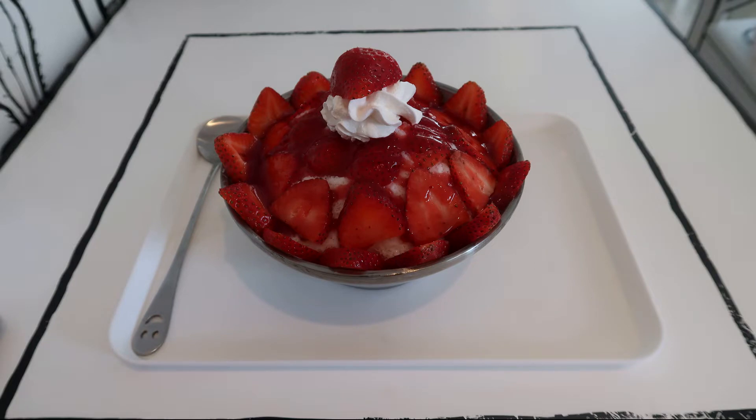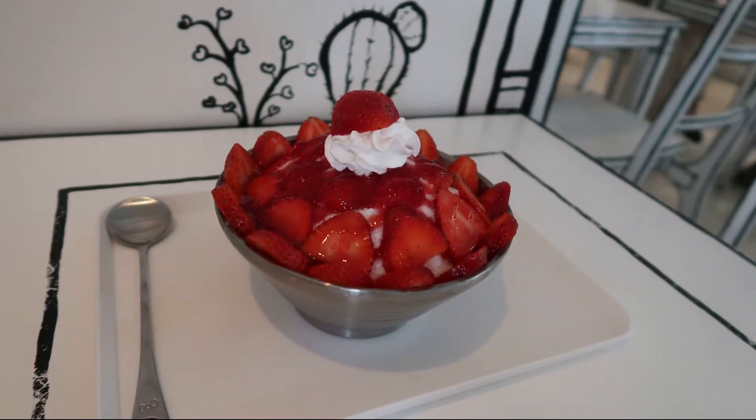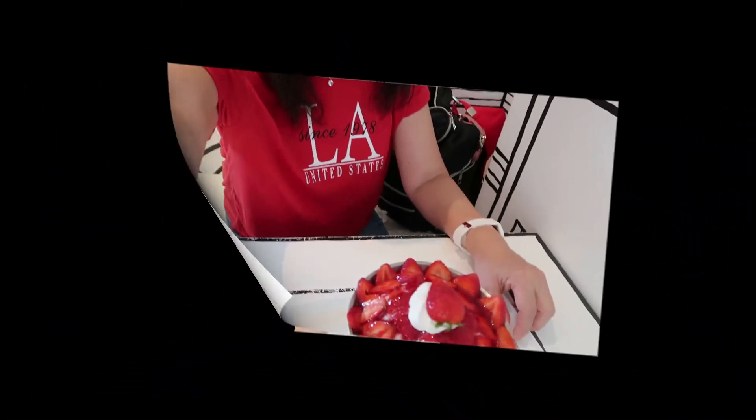I ordered the strawberry shaved ice and it was as delicious as it was beautiful. I highly recommend going to the 2D cafe — have some fun and don't forget to bring your camera.